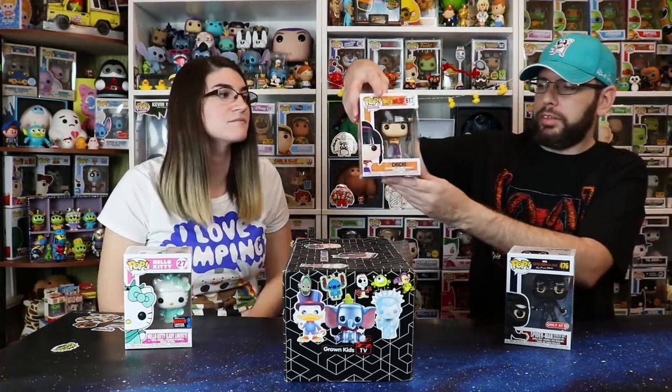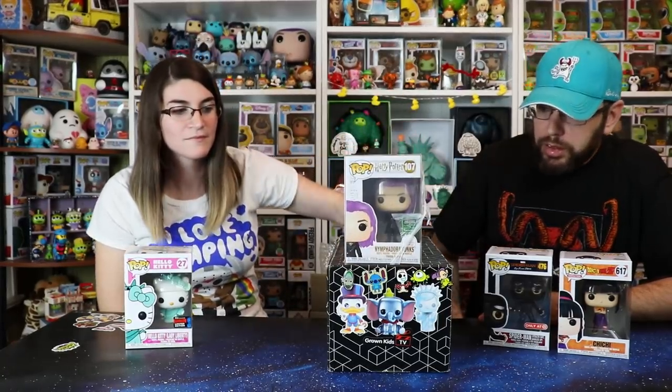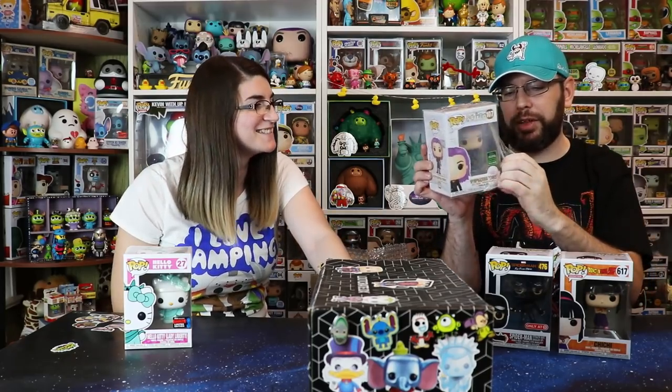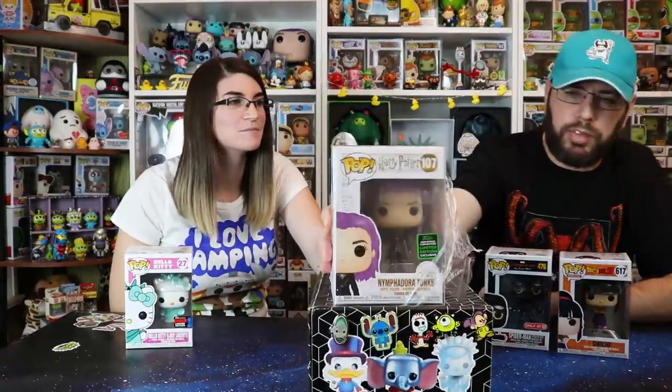Next is Chi Chi from Dragon Ball Z — we got a lot of Dragon Ball Z pops from first startup but we've never gotten Chi Chi. Chi Chi looks very angry; she's like the April Ludgate of Dragon Ball Z. Last from the soft protector is Nymphadora Tonks from Harry Potter — a 2020 Spring Convention pop with a wrap-over protector, which is why it looks kind of foggy. Never seen this pop before. This is a whole box of pops we've never had before, which is always fun.